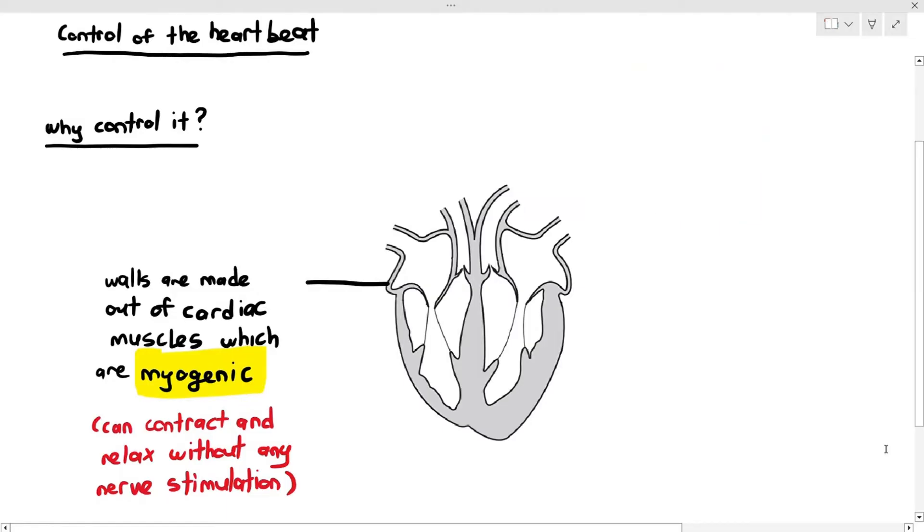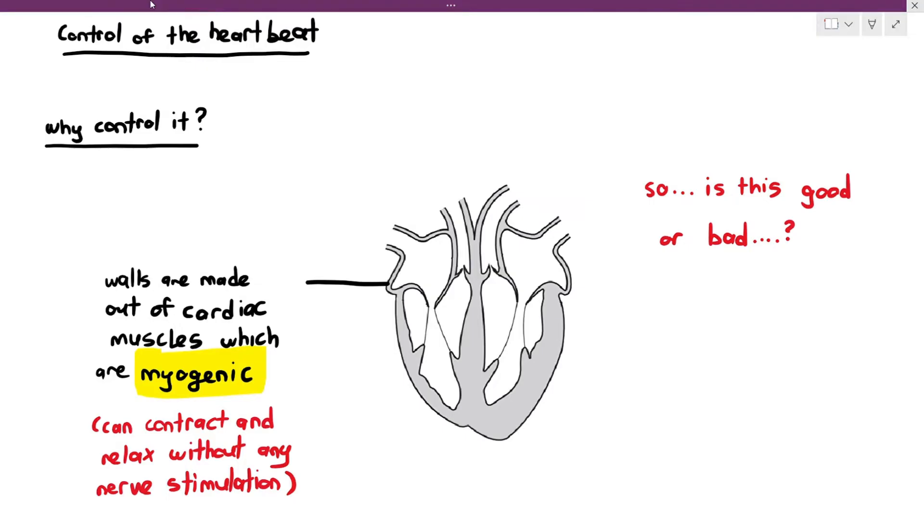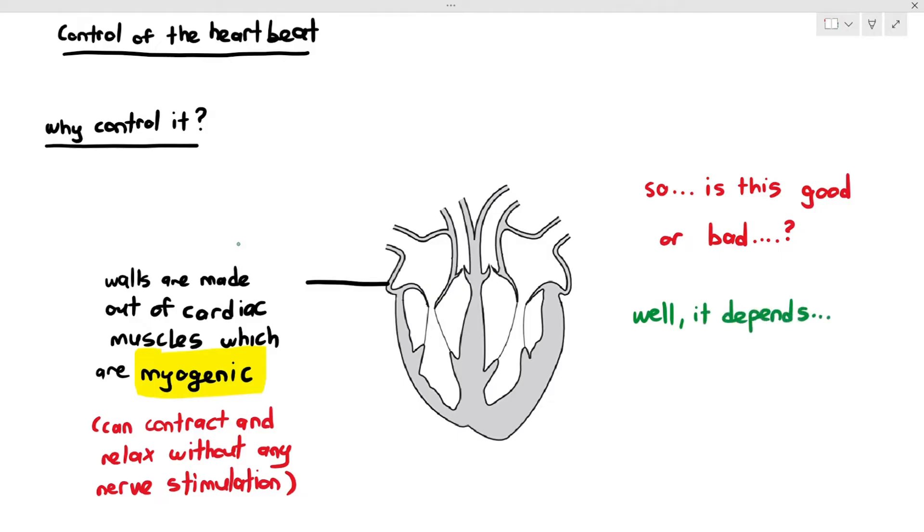That's the interesting thing about the heart as a muscle. The cardiac muscles are able to stimulate themselves and contract. So we have to ask ourselves: if the cardiac muscles are myogenic, is this good or bad? Most students will say this is good because the heart can stimulate itself accordingly in the cardiac cycle. But it actually depends on the situation — in some cases, it can be quite bad as well.